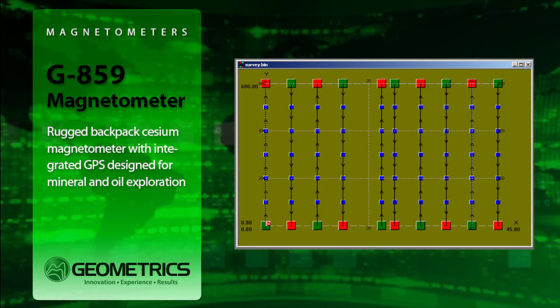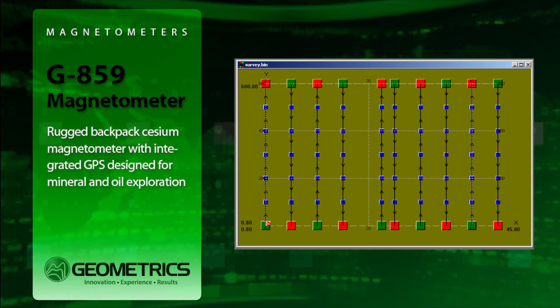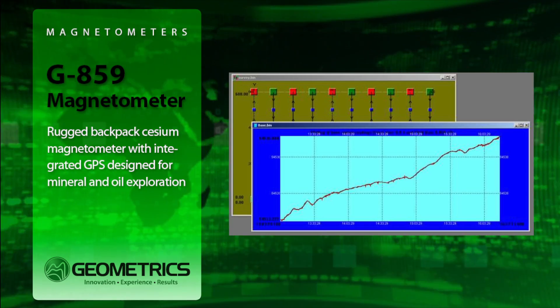It's very fast. Log mag and GPS at up to five samples per second for economic large area surveys at high sample density.